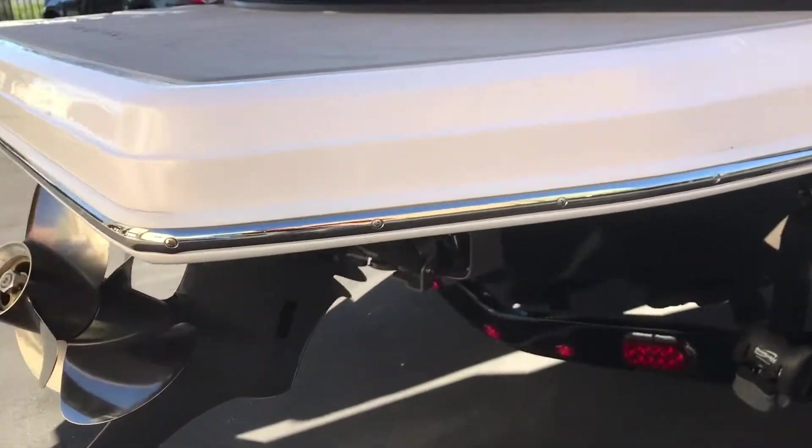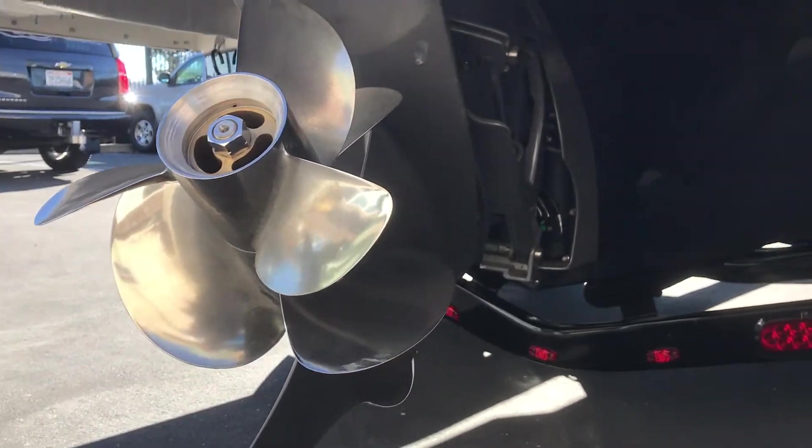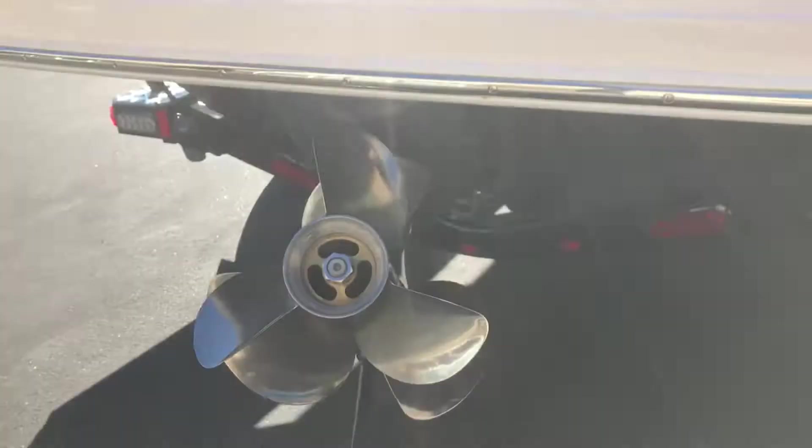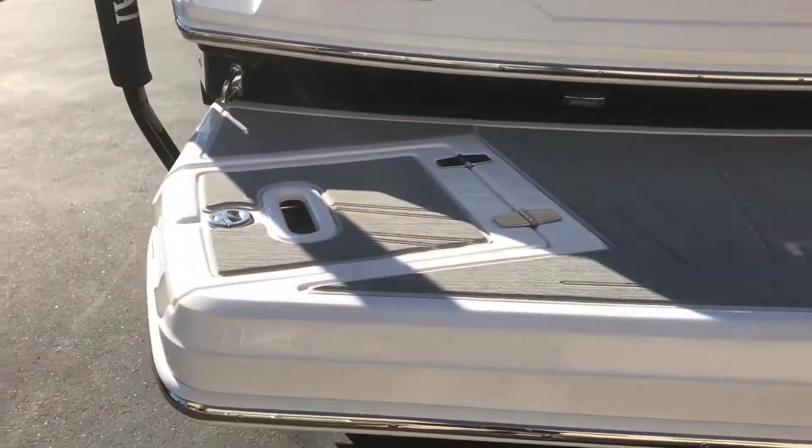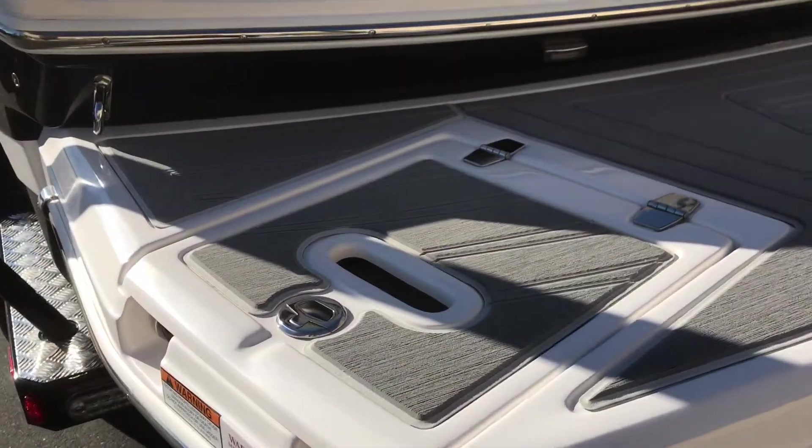Underneath in the back is a Volvo Penta dual prop stern drive. And right up here is the extended swim platform with a foldable stainless steel ladder on the side.